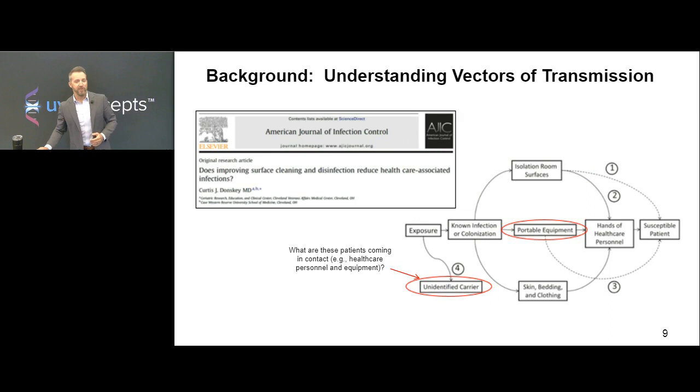In another article, Donsky asks: does improving surface cleaning and disinfection reduce healthcare-associated infections? He has a graph talking about understanding vectors of transmission, primarily focused on known infections and colonization. You have rooms, skin, bedding, clothing, portable medical equipment, and hands of healthcare personnel going to a susceptible patient. But the one piece at the bottom — the unidentified carrier — is probably the most concerning. If you know there's an infection, you can do preemptive measures, extra cleaning, and disinfecting. But when you have an unidentified carrier, what are those patients coming in contact with?